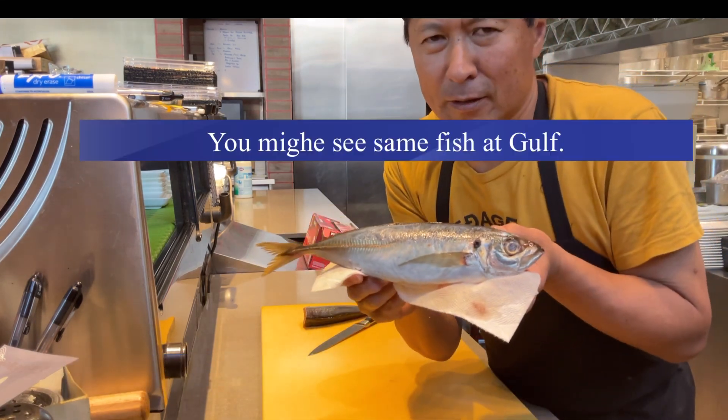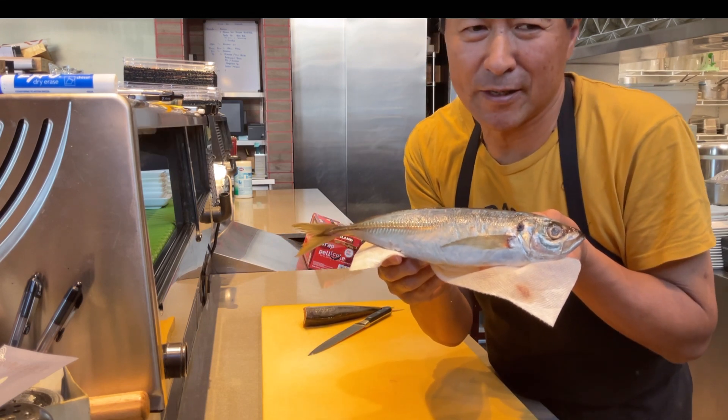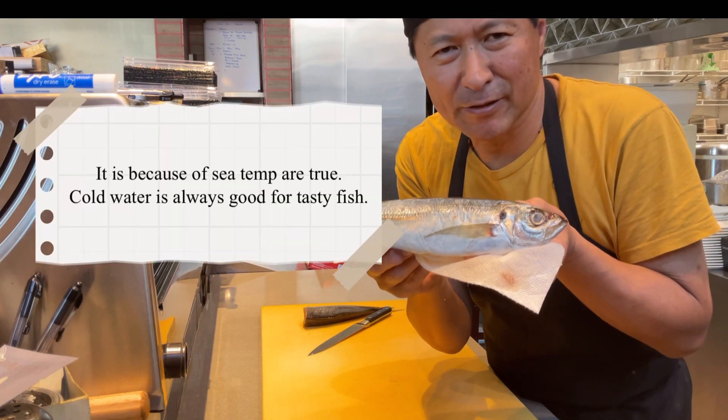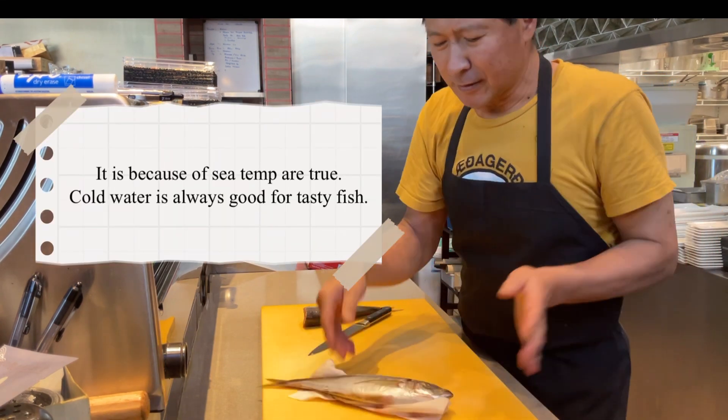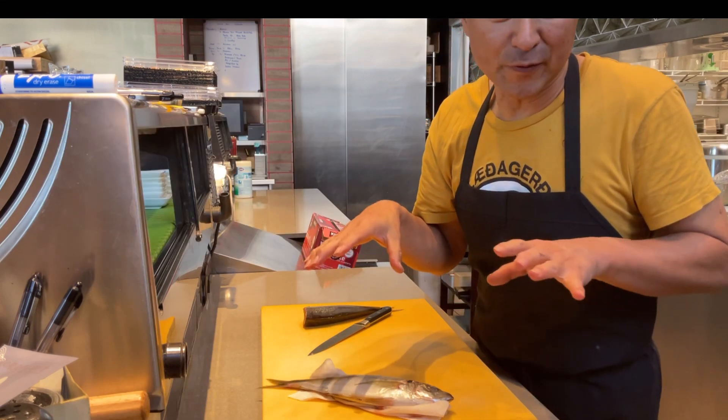We can get the same one at the Gulf of Mexico — I saw it the other day, maybe in Panama City or somewhere. But their size is very small, and the sea temperature is very warm, so they don't have much fat.